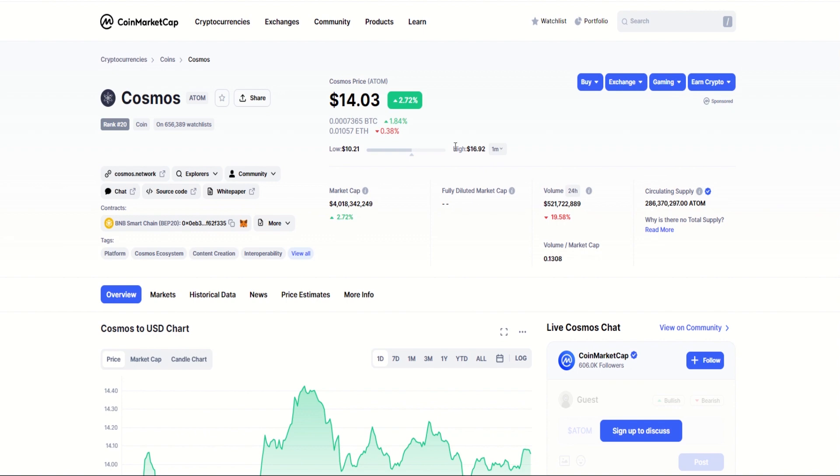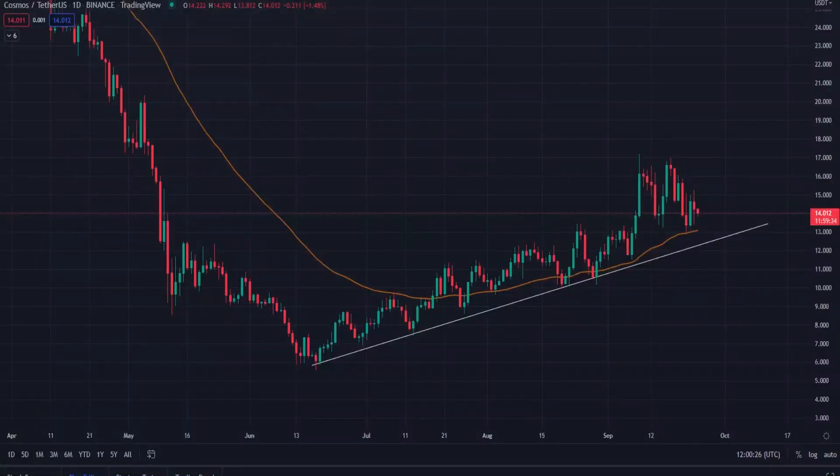Over the last month we have a monthly low of $10.21, a high of $16.92, and a current price of just over $14. Looking at the daily chart, we can see that since the low on June 18th — when we saw that big dip across the market — we've been in a consistent uptrend, respecting the levels really nicely.